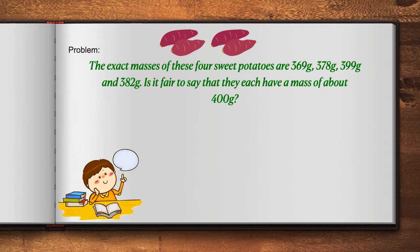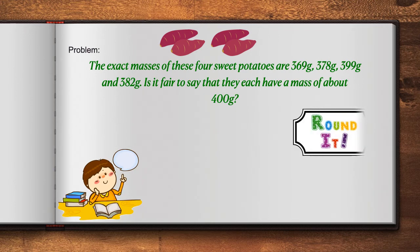To solve this problem, we must round the numbers in the given problem. The numbers we are going to round are 369 grams, 378 grams, 399 grams, and 382 grams. We must round each number to see if we get 400 grams.